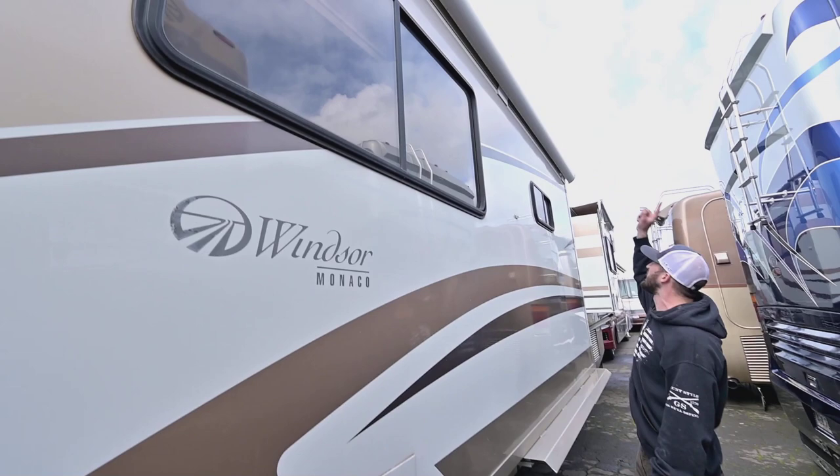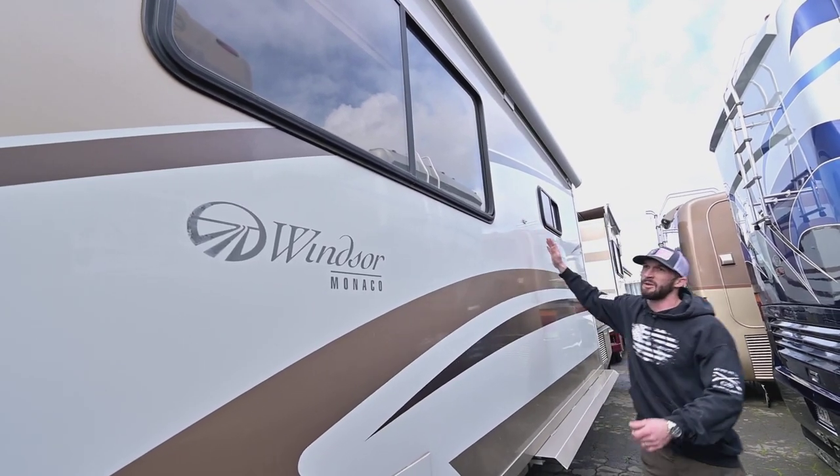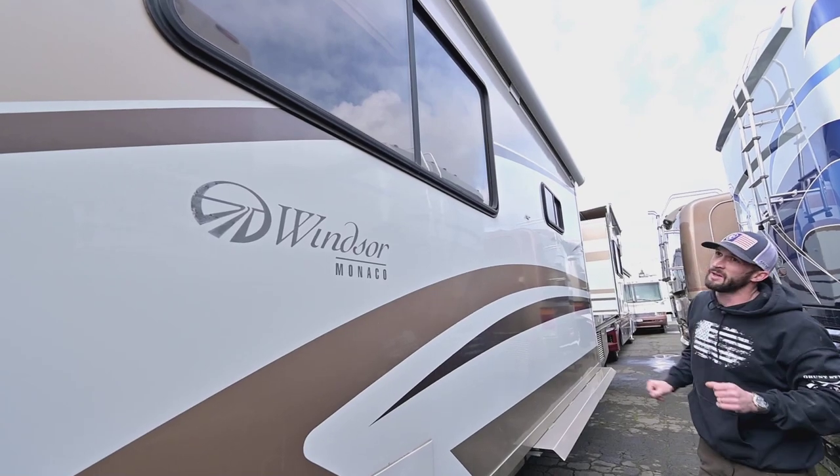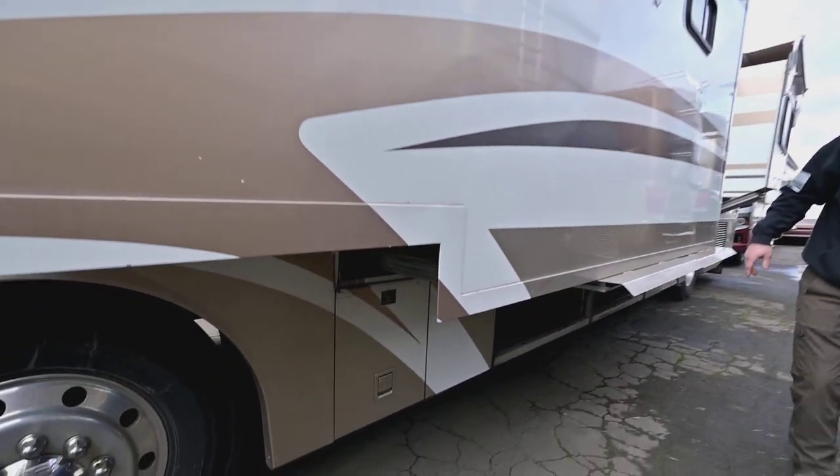That slide topper will actually extend out, clip to this, and you'll get a bit of an awning over your windows too. So it'll work as a window awning for the windows on the side as well.